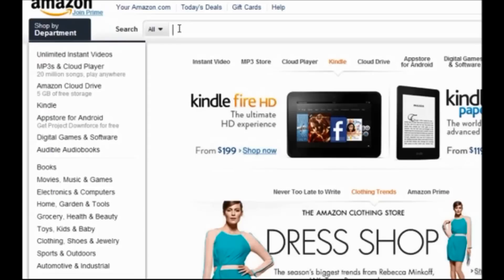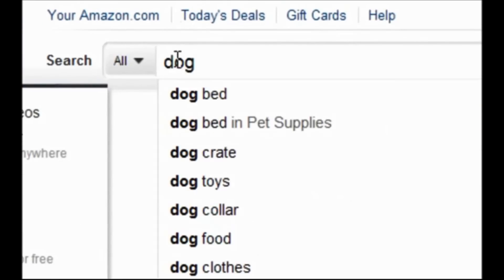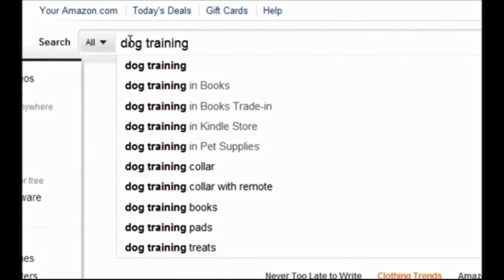Pretty much like with Google, you can go to Amazon and enter any keyword and it will give you suggestions of keyword phrases which contain or start with that word. However, the problem is that it only gives you a limited number — the example on screen shows 'dog training' entered and just five more suggestions.